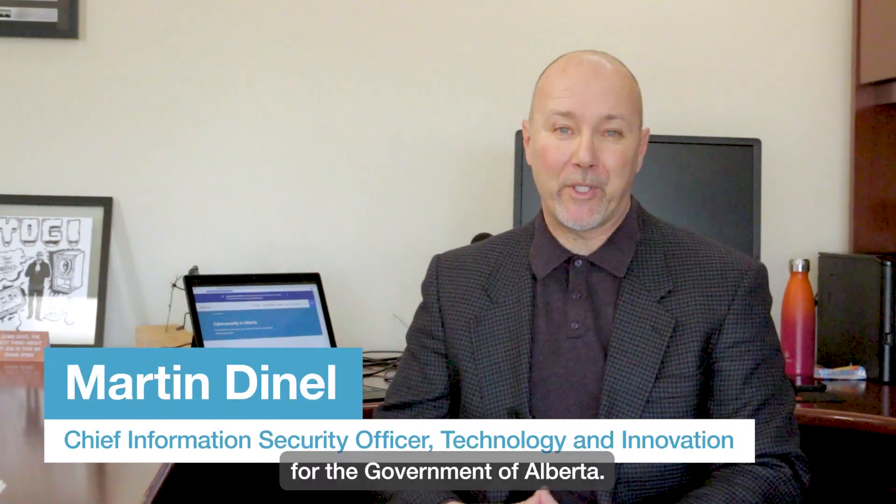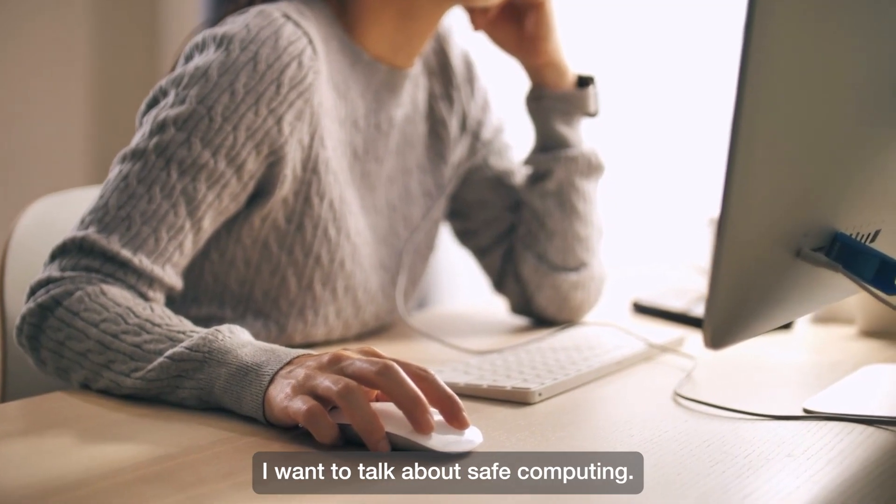Good day, I'm Martin Denel, Chief Information Security Officer for the Government of Alberta. Today I want to talk about safe computing.